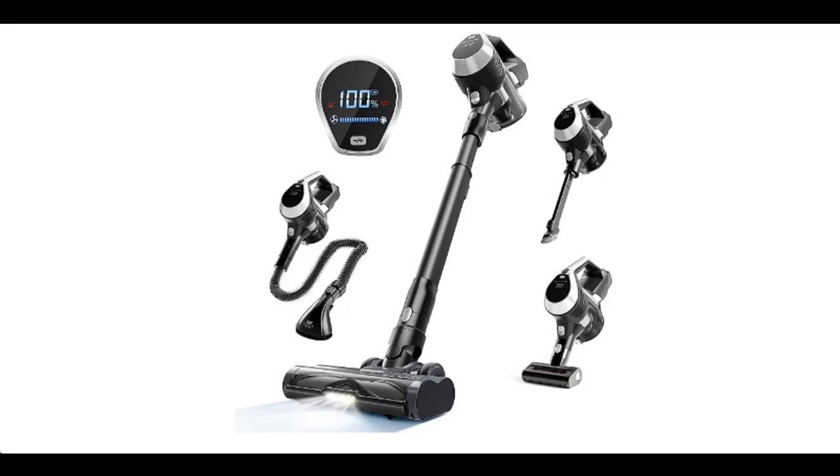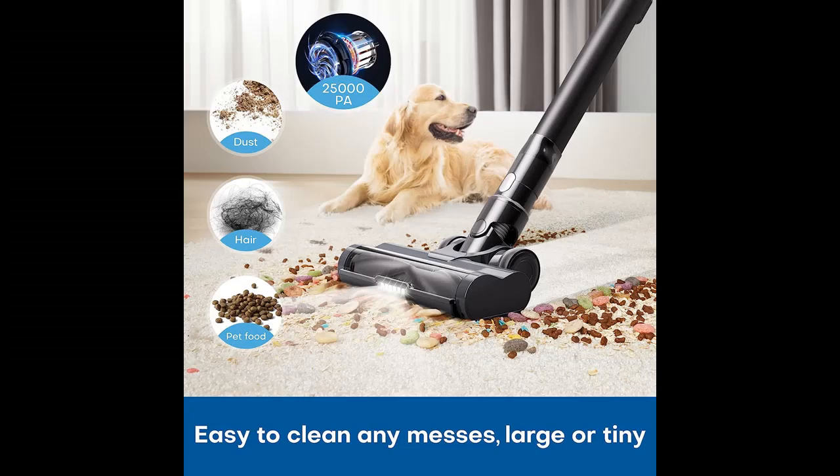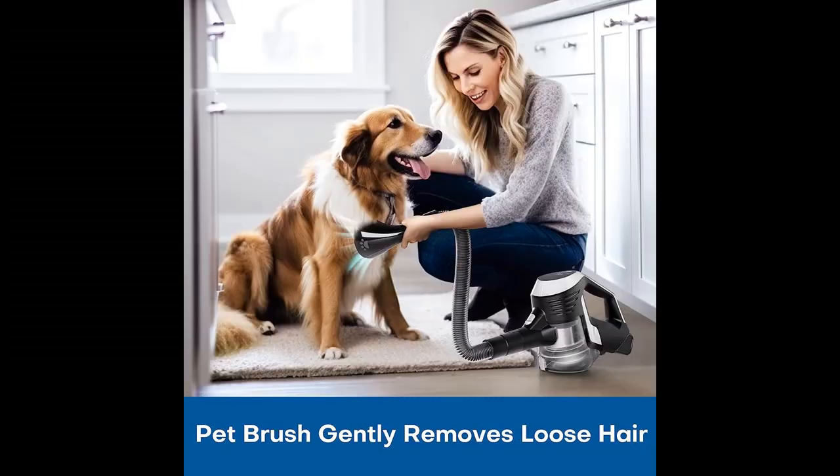Introducing the BusyBuddy Cordless Pet Vacuum Cleaner with Pet Brush — an 8-in-1 Stick Vacuum Cleaner Cordless with Anti-Tangle Brush, Non-Fading Suction, 2-in-1 Charging Mount, Sofa Brush. Perfect for pet hair and hard floors.